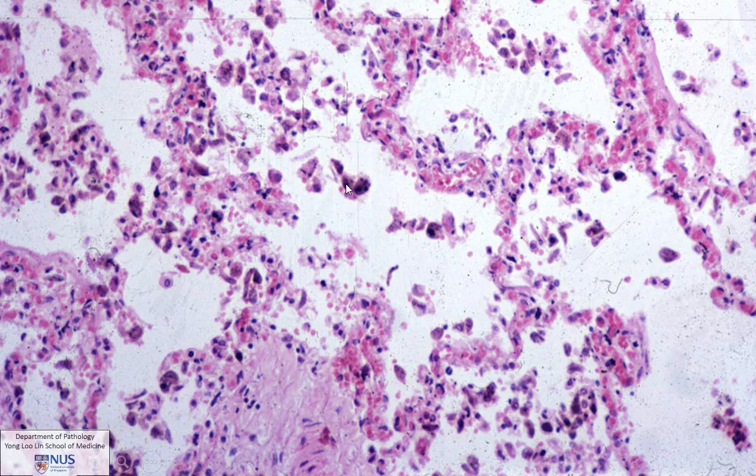And at even higher power, we can see within the alveolar spaces these large cells. Now these are macrophages — alveolar macrophages — and some of them are filled with this dark brownish material, which is hemosiderin. This is due to breakdown of blood.